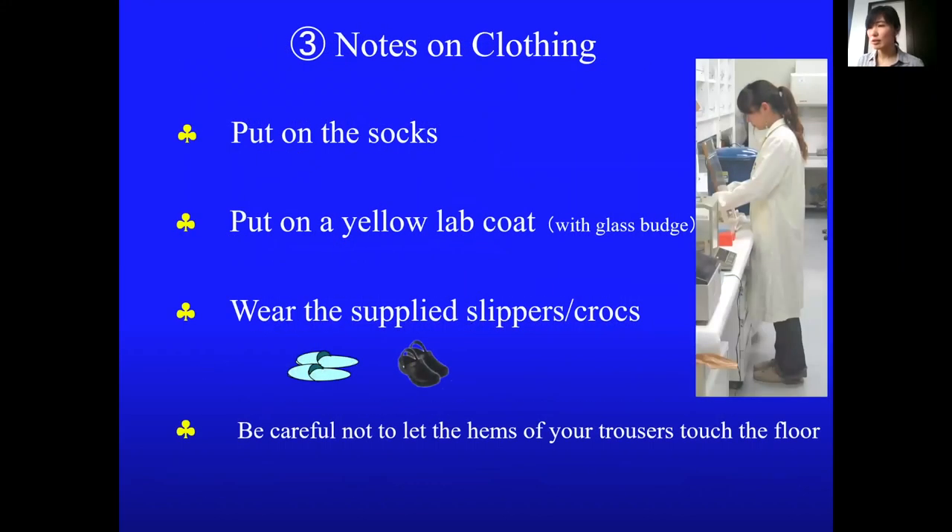Please wear socks and a yellow lab coat while in the facility. Pay attention to the hems of your trousers.